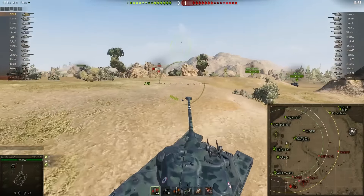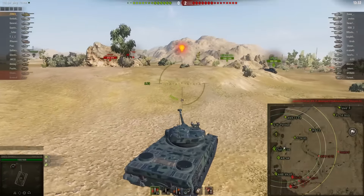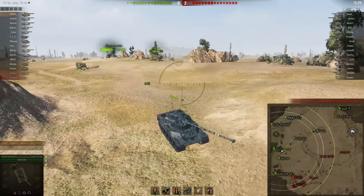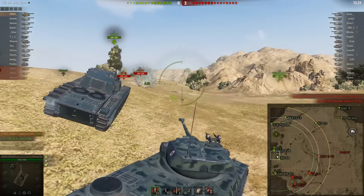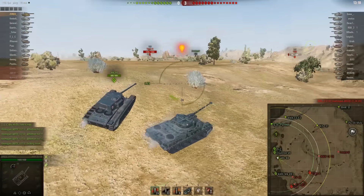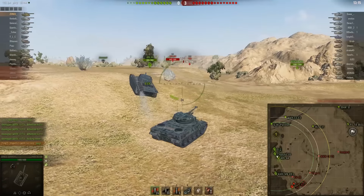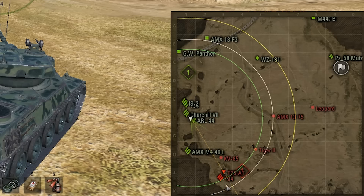They're chipping away at the T-34, which is great. I'm hoping I can push up and get these guys to move. Now I want to point out that this is exactly why pushing the 1-2 line on Steppes from the north cap is very challenging. This T-34, even though it's a one-shot, is holding back our team from pushing because it has a clear line of sight through the whole lane.